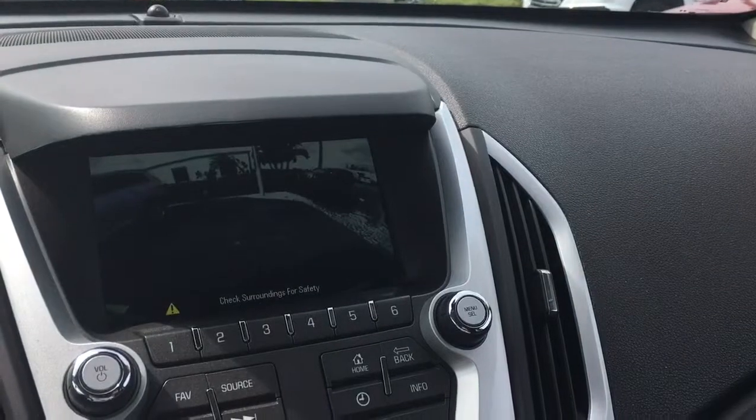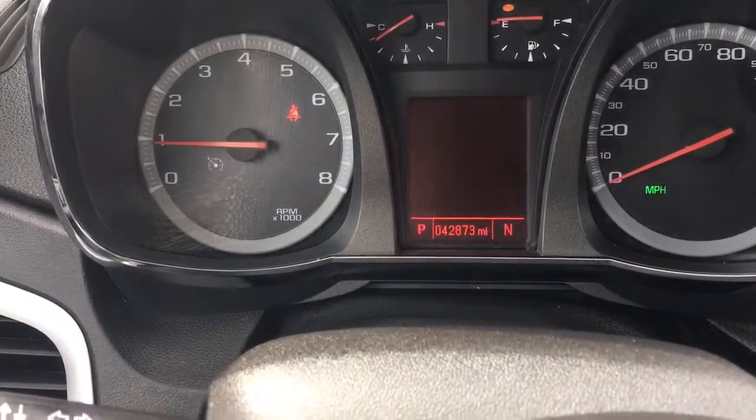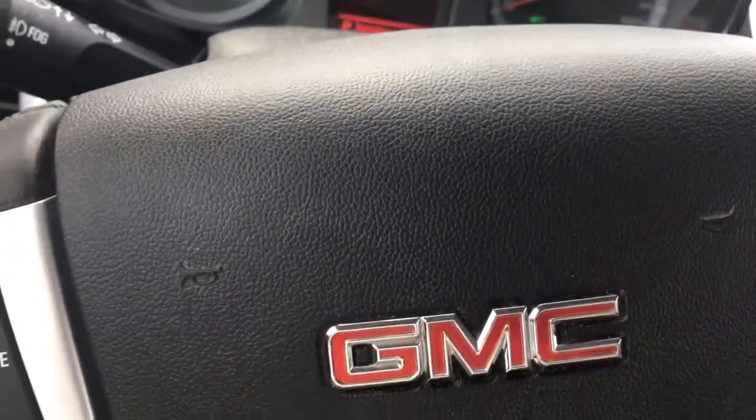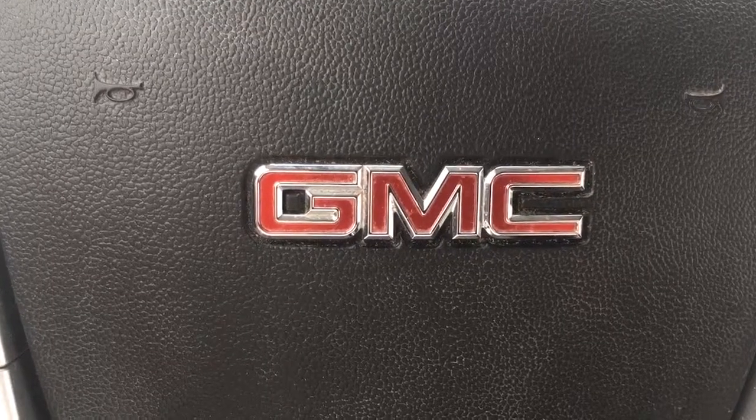And there's the backup camera. Automatic headlights with only 42,873 miles on it. Still a lot of powertrain warranty left. Give me a call at 772-287-2424. Thank you.